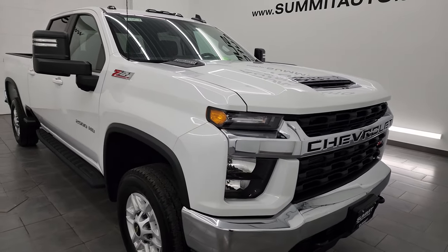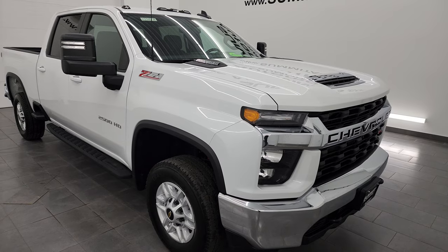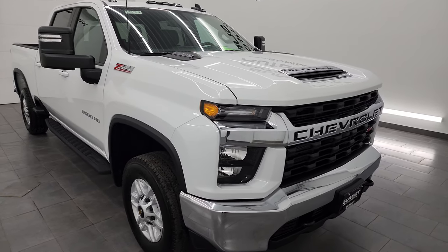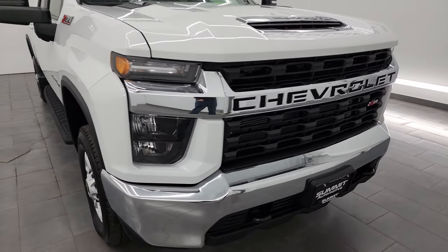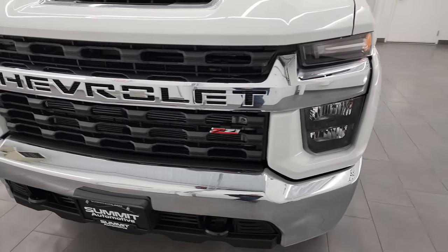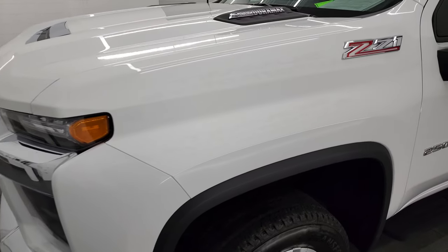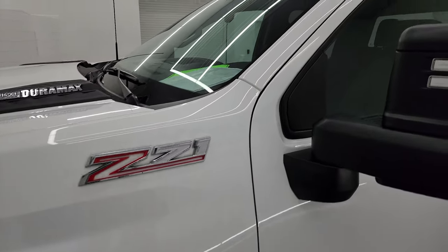This truck has been fully safetied and inspected by our service shop. It has a fresh oil and filter change, and all the fluids have been checked and topped off. This truck is 100% ready to go, very clean all the way around. In this video I'm going to go all the way around — inside, underneath, start it up, show you all the options, and give you the most accurate representation of the vehicle.